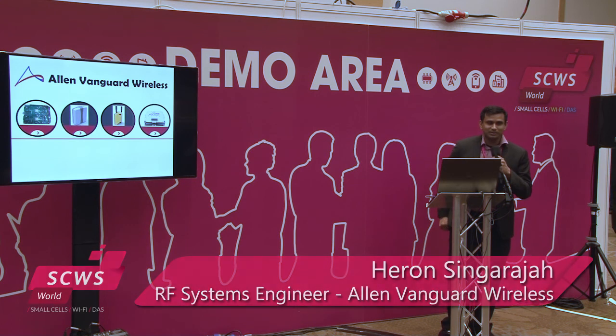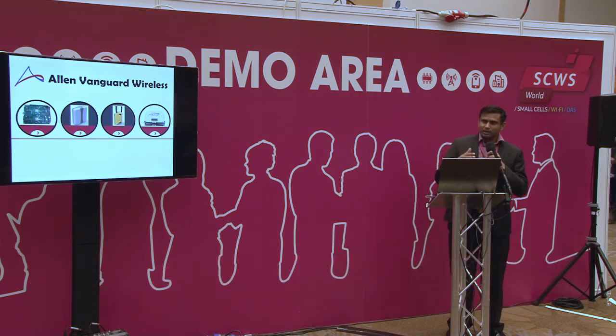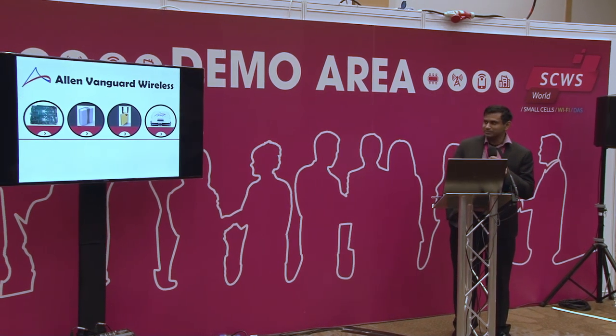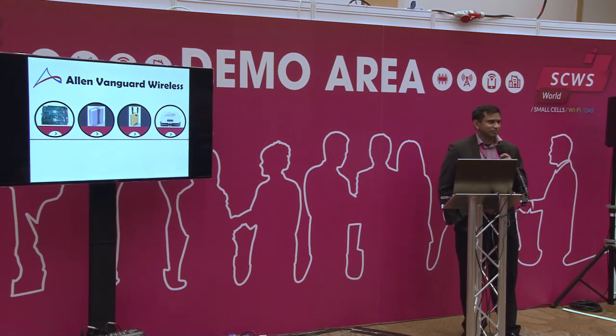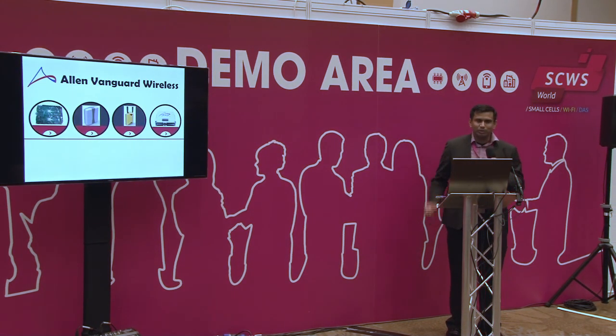My name is Haren Singaraja. I'm an RF system engineer with Allen Vanguard Wireless. Today we're talking about the challenges of filling in the gap between low power and high power small cells. We're not quite femto, not quite macro — right in between there's a niche area where a lot of people are facing challenges, and we'd like to share a little bit of what we've found, what we've learned, and how we can help in the future.